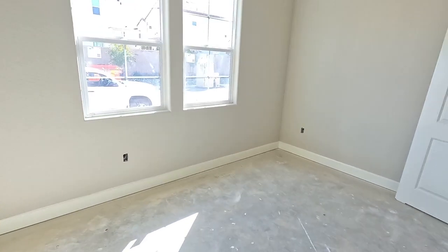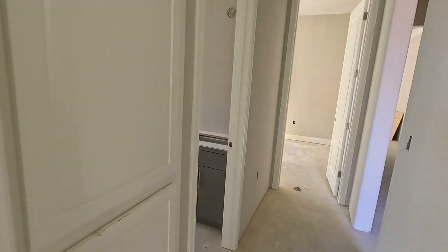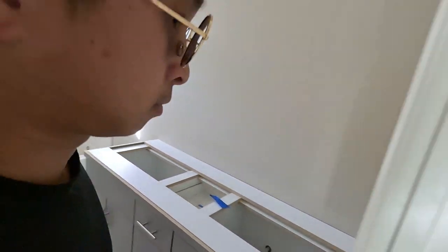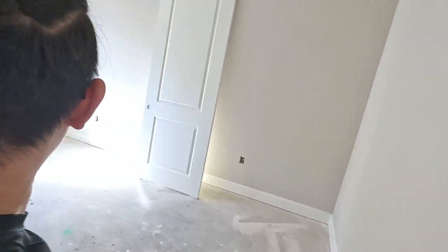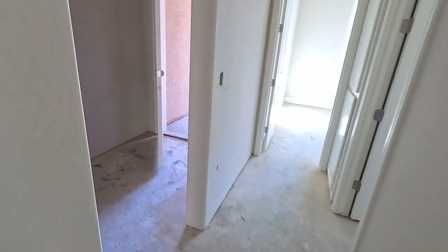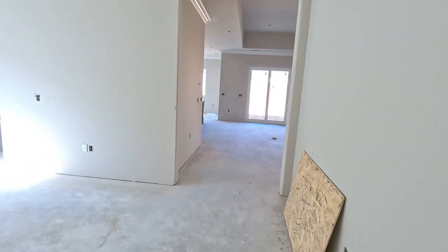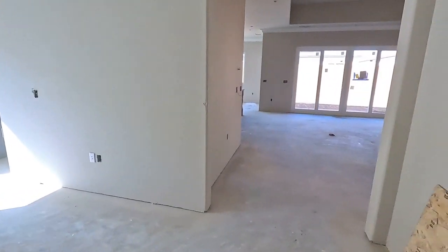One bedroom right here — let us know what you guys think. And then there's another bedroom right here. It's a single level. Three bath, and a formal dining area — so this must be the formal dining area.